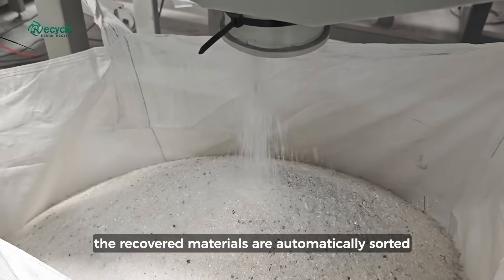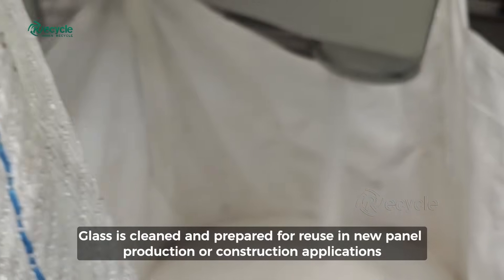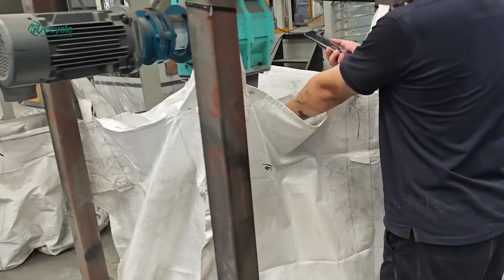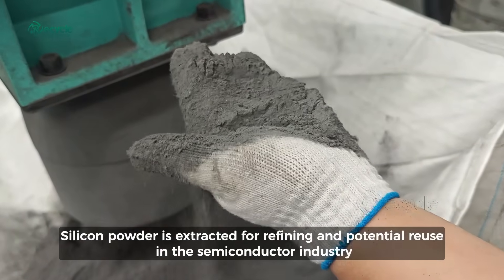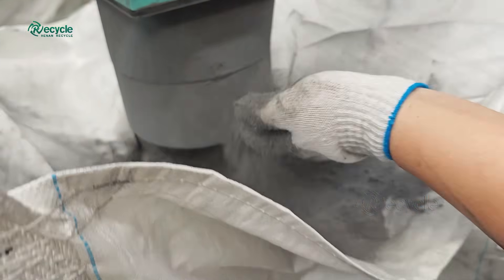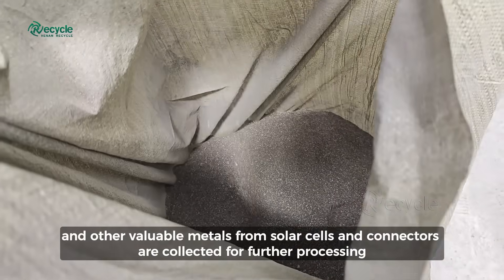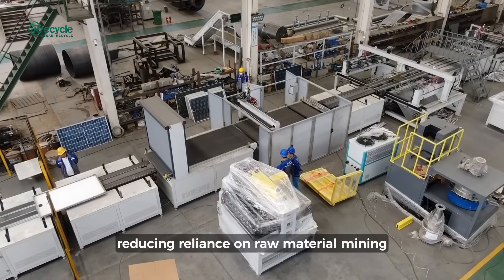Following pyrolysis, the recovered materials are automatically sorted. Glass is cleaned and prepared for reuse in new panel production or construction applications. Silicon powder is extracted for refining and potential reuse in the semiconductor industry. Copper, silver, and other valuable metals from solar cells and connectors are collected for further processing, reducing reliance on raw material mining.